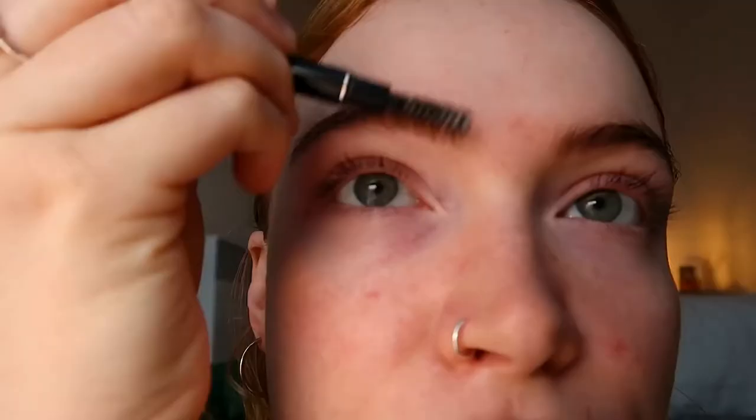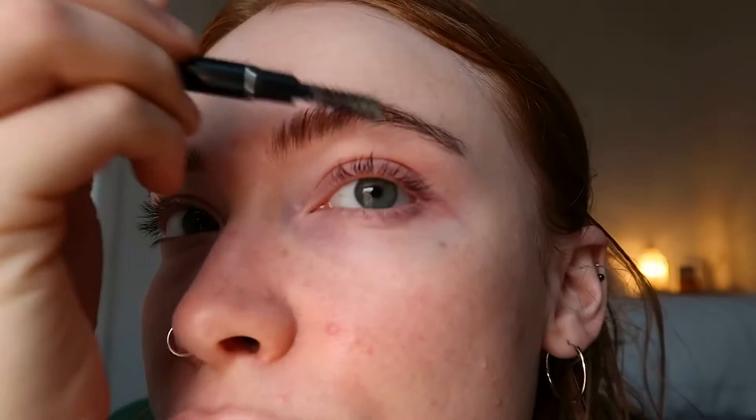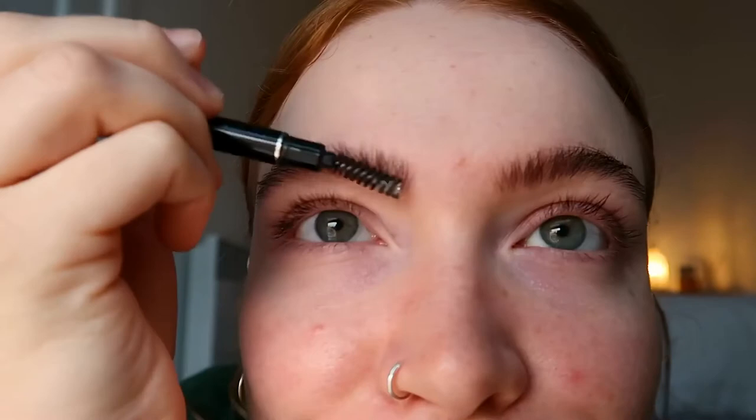After the moisturizer we go in with an SPF moisturizer, which is so important — everyone please make sure you're using SPF. On this particular day I just wanted a natural no-makeup day because my skin was so sad, so all I did was brush up my eyebrows and then I was ready to go. This is the finished look!